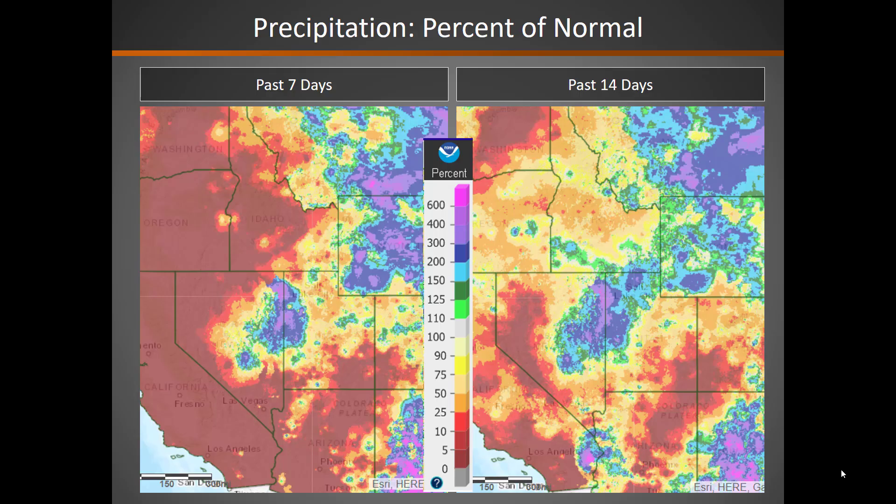Taking a look at the precipitation over the past one and two weeks, you can see from the image on the left that we have seen normal and a little bit above normal precipitation across parts of Utah and Nevada, but further north and south things have been quite a bit drier over the past seven days. This is quite a change from the past month or two where things were very wet across the entire area. Looking back at the past 14 days, you can see some signatures from that wetter trend with more areas of the Great Basin close to normal.